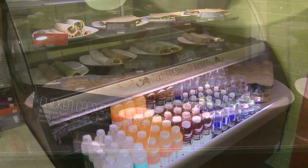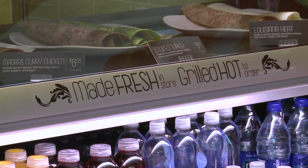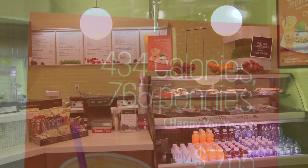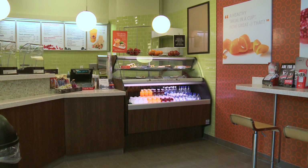The showcase is nice and high, it's bright, it's eye level for the customer to see, and it's very attractive. We like the finishes of the case — it really fit into our store design — and sales have increased 25 to 30% since we moved to this case.